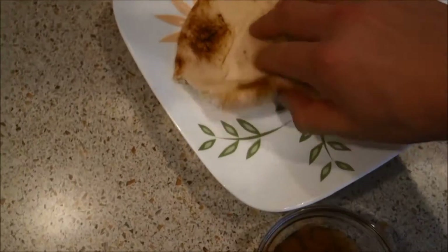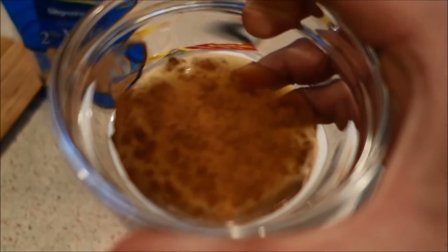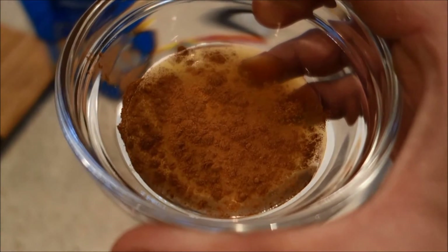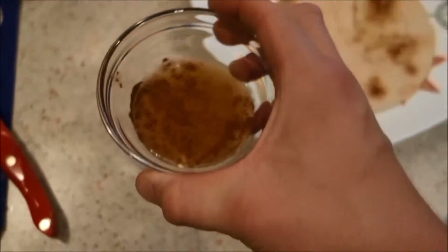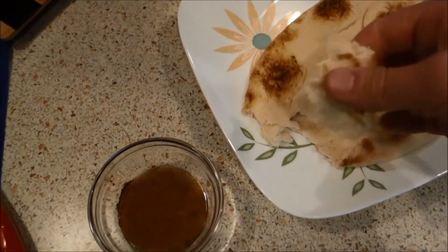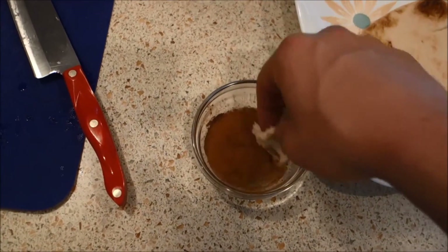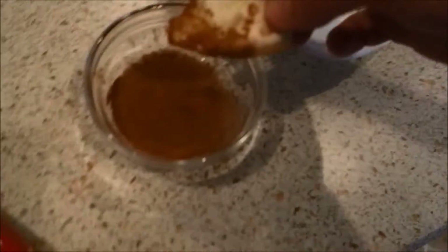Never done this before, but I got some naan. If you couldn't tell, I kind of like cinnamon — a lot. So this is just Walden Farms calorie-free syrup, and of course some naan, and we're going to see how this goes. Do I like it? What's not to like? Naan, Walden Farms, and cinnamon. I'm a genius, but it's whatever. That's a pretty good snack prior to dinner.